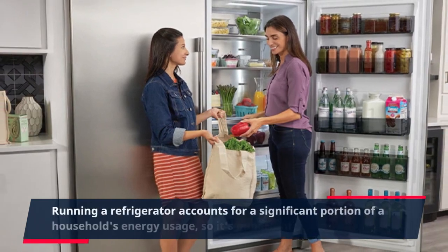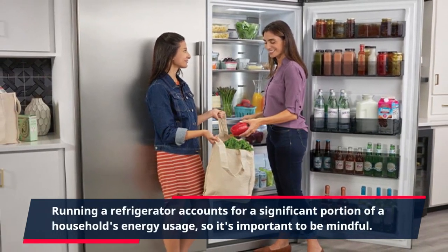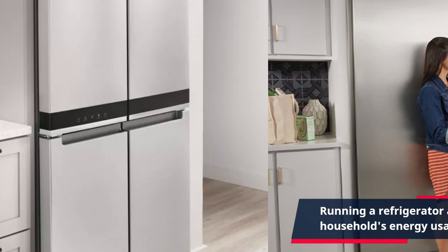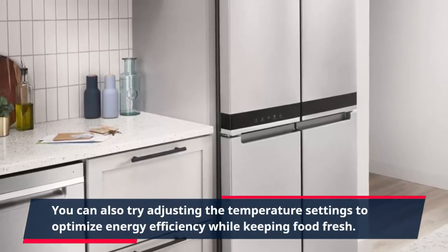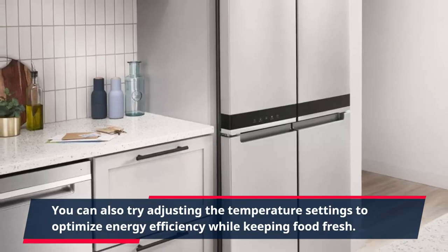Running a refrigerator accounts for a significant portion of a household's energy usage, so it's important to be mindful. You can also try adjusting the temperature settings to optimize energy efficiency while keeping food fresh.